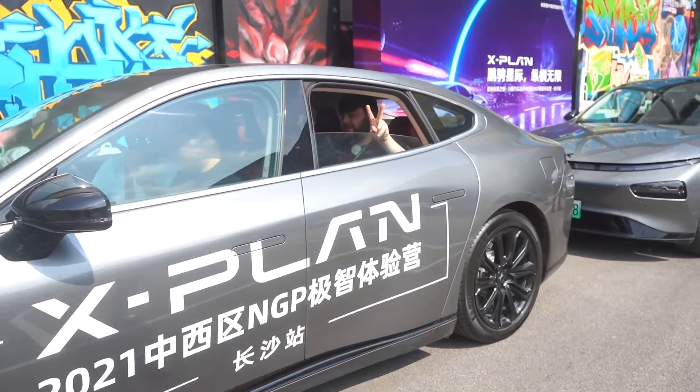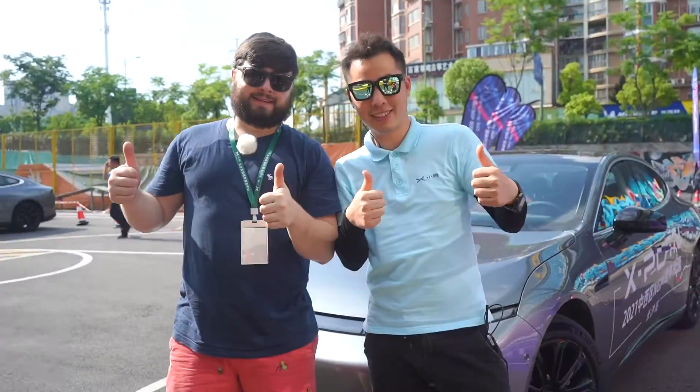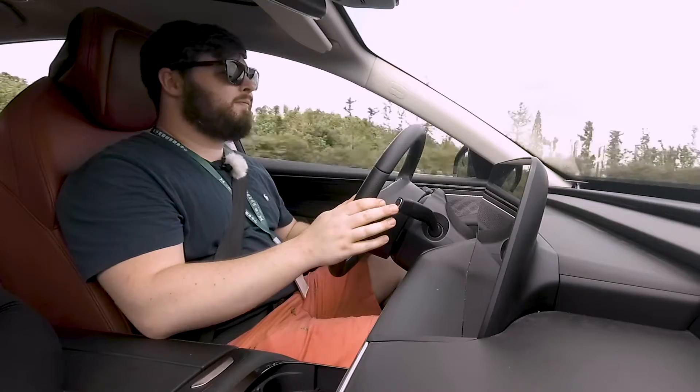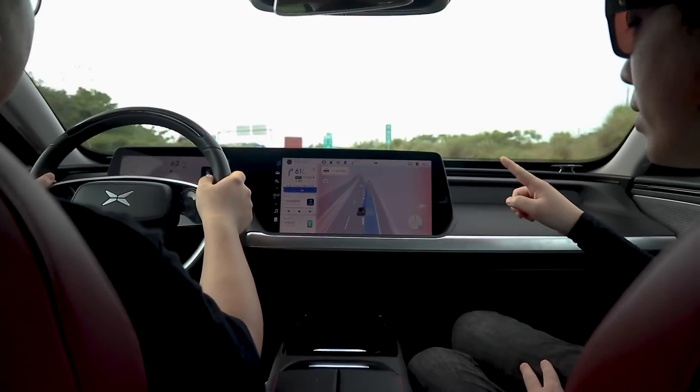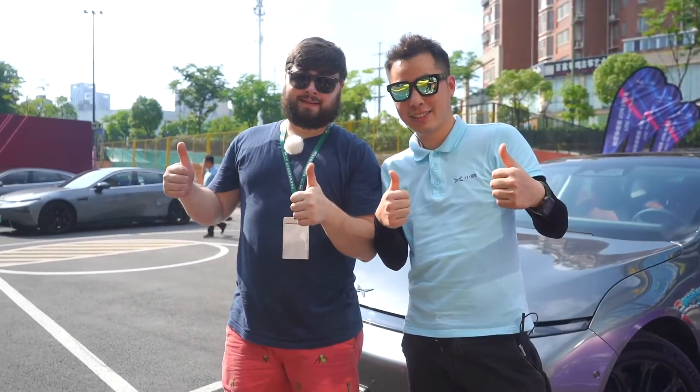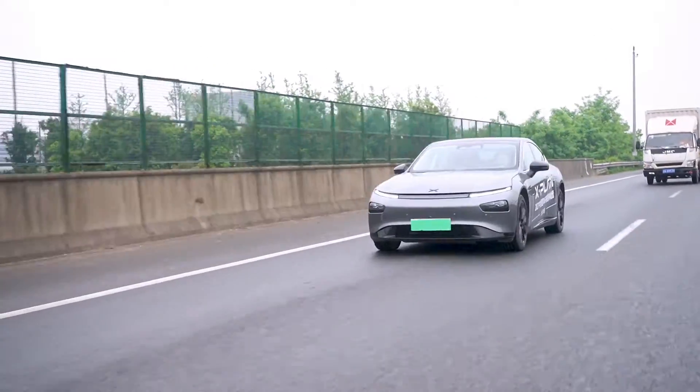The NGP driving experience: two customers and a product specialist per car. Both customers have a turn using the NGP on the highway. The product specialist explains what the car is doing in real time. It's a great way to showcase their NGP and to really get a feel of the product for yourself.